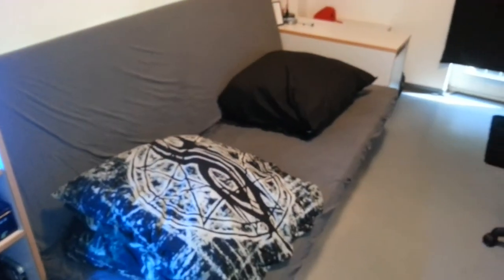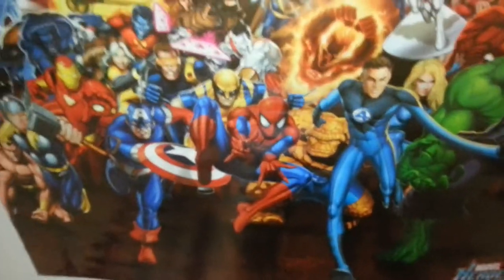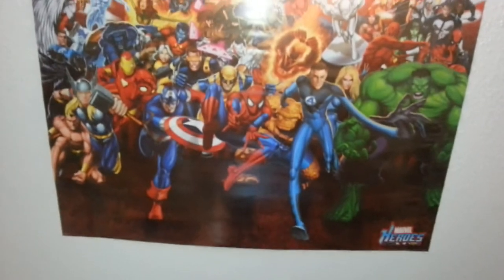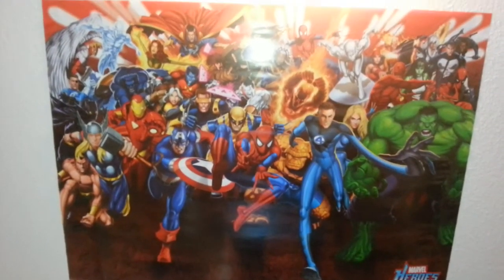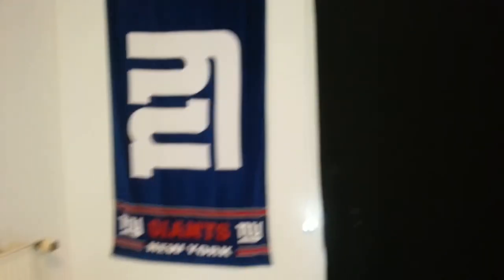I got a sofa bed which is really practical because I got a small room — now I got a sofa and a bed. Some more posters and on the ceiling here in the middle of the room you see this huge Marvel poster. I love this poster — it's the most awesome poster I've ever got. I totally love it.